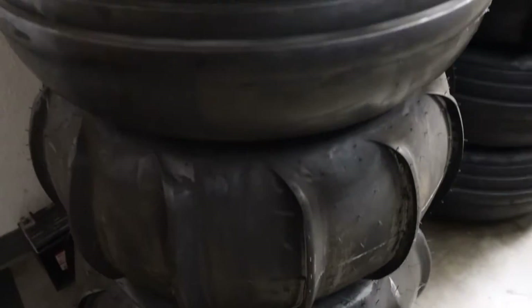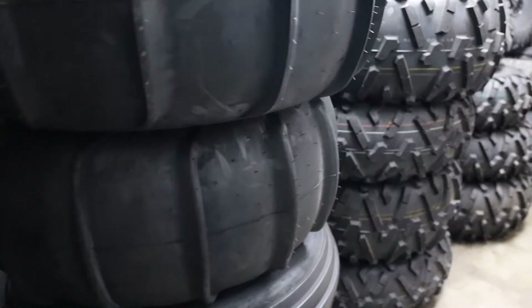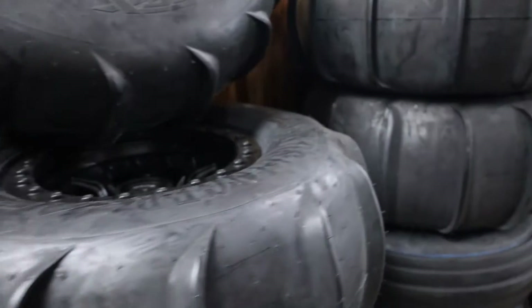Check out these Sand Slinger Paddle Tires. These are what you want. We have them mounted on MSA and Fuel Beatlock wheels from 30 inches up to 32 inches. You can lower the air pressure and not worry about them popping the bead — that's some real off-road stuff going on right there.